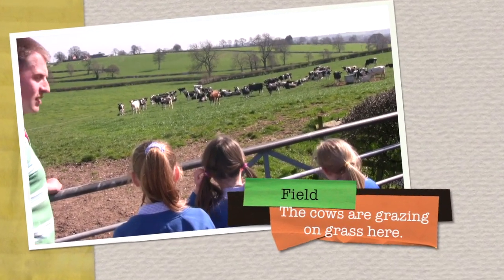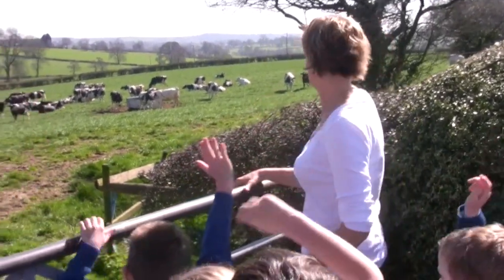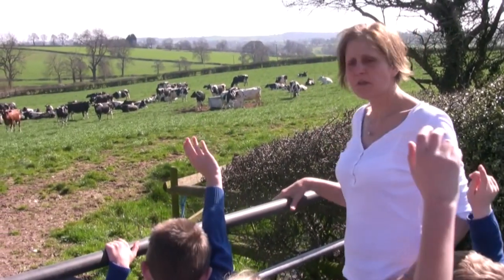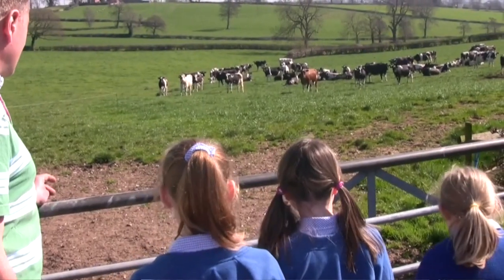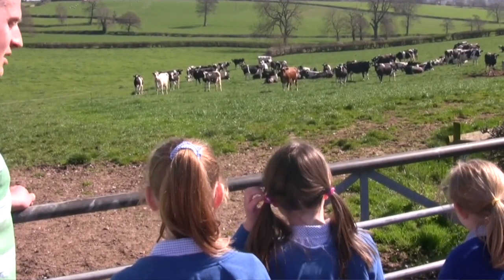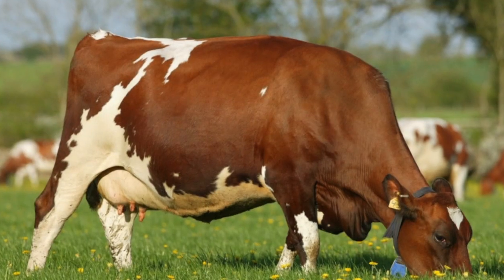Emily begins the tour at a field where the cows are grazing. There are about 60 cows in the field. The children ask Emily lots of questions about the cows. What colours are around a cow? We've basically got one breed of cow here called a Holstein Friesian. Even within that we've got some black and white cows and some red and white cows, but there are lots of different breeds of dairy cows.